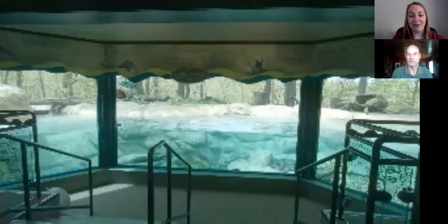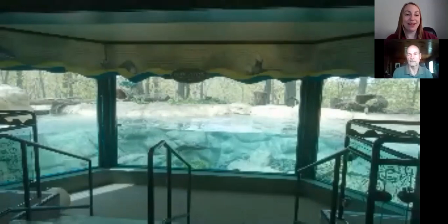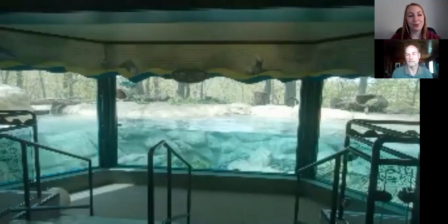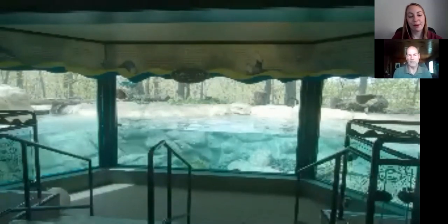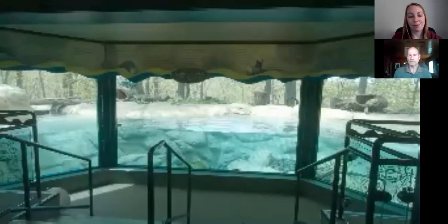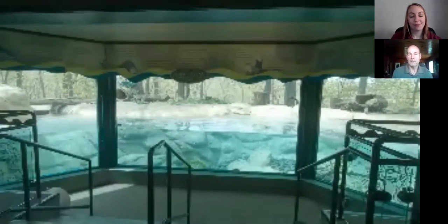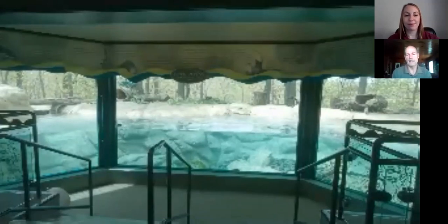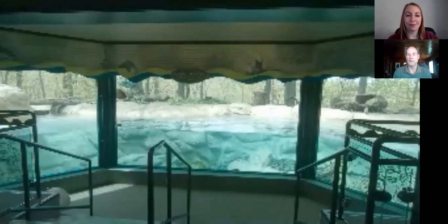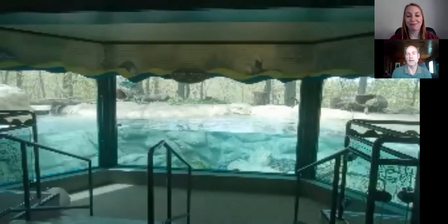Aaron asks if our otters are happier together — are they typically a social species? In the wild, otters are usually by themselves — typically a female with her offspring or a small group of males. In our setting, I believe Sailor is much happier having a companion. His previous companion Heather passed away last year and he was by himself since then. I think he really needed another otter around, and he's much happier now that we've brought Ashki in. She seems to be happier too.